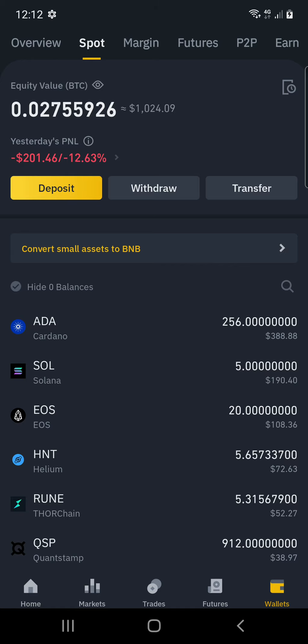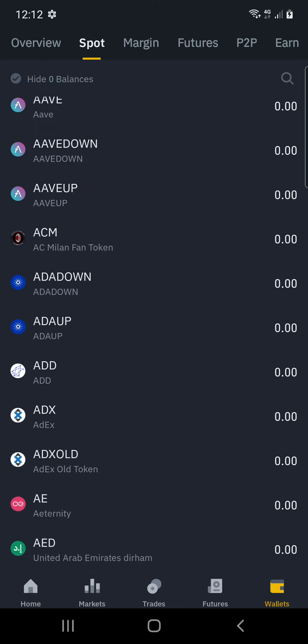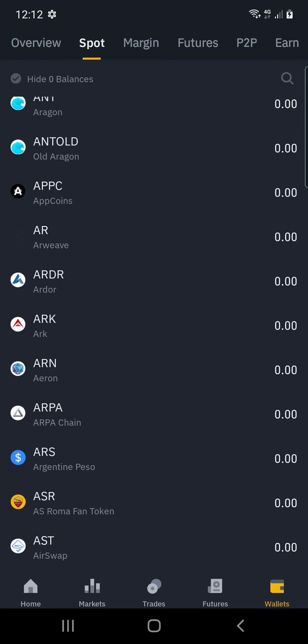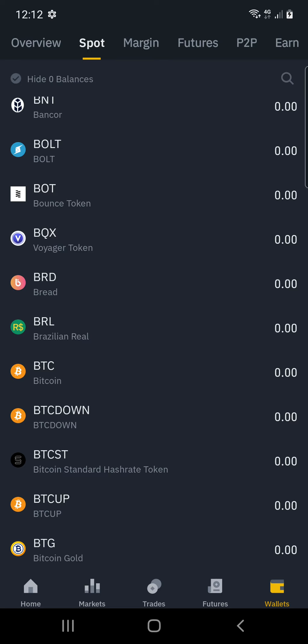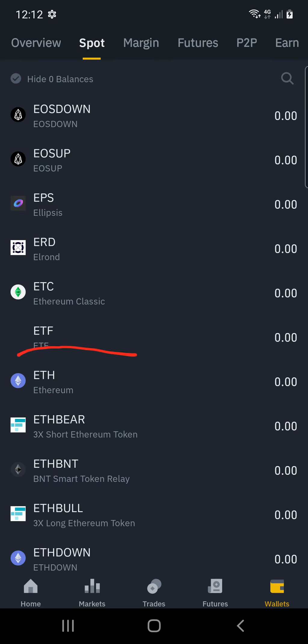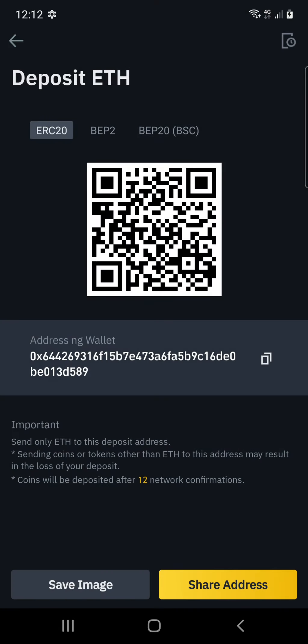What I want to do is find my Ethereum, so you've got to scroll on down. I've found my Ethereum wallet in my Binance, so I'm just going to go ahead and click on it. Then what I want to do is deposit, so click on Deposit. And then I want to copy that address — click on Copy.